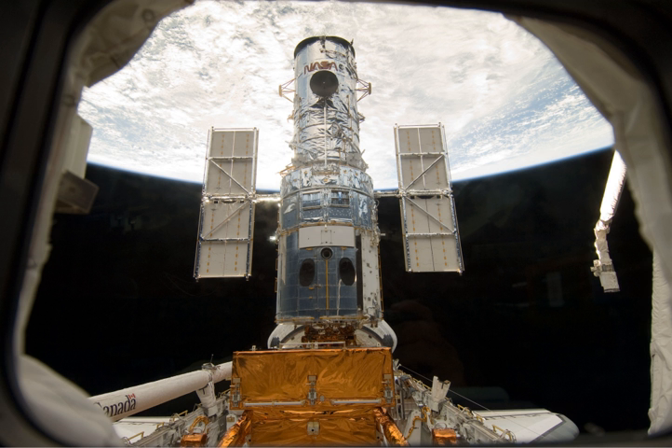NASA managers and engineers declared the mission a complete success. The completion of all the major objectives, as well as some that were not considered vital, upgraded the Hubble telescope to its most technologically advanced state since its launch 19 years before, making it more powerful. The upgrades helped Hubble to see deeper into the universe and farther into the past, closer to the time of the Big Bang. STS-125 was the only visit to the Hubble Space Telescope for Atlantis, and was the 30th flight of Space Shuttle Atlantis.